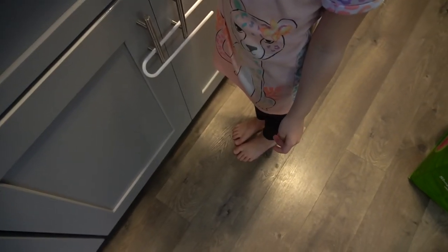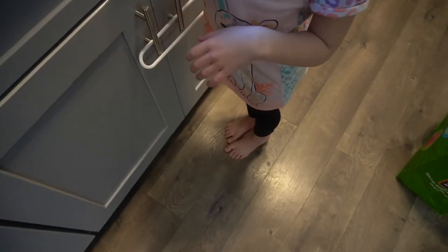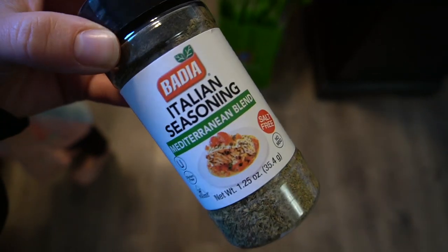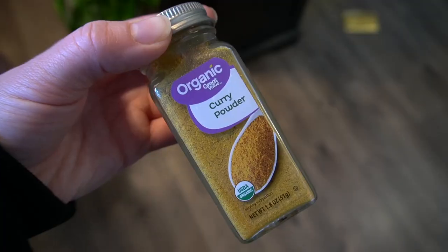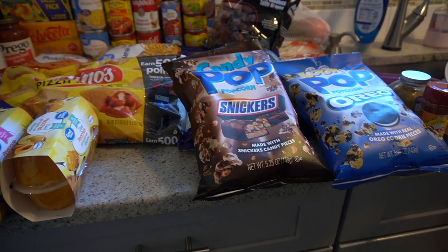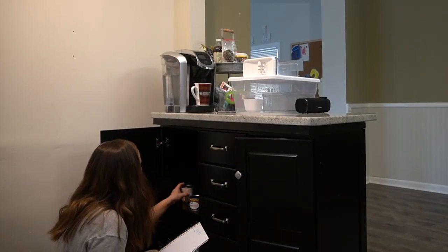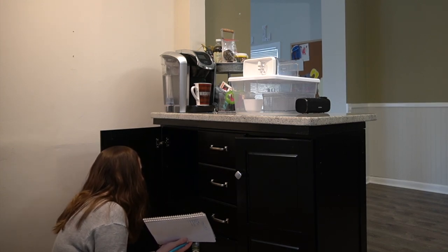I got a bunch of seasoning packets: chipotle chili peppers — never tried that one — smoked paprika, basil, creole seasoning, and I'm getting low on Italian seasoning. There's the Mrs. Dash southwest chipotle, which is pretty good. I'm almost out of curry so I got some curry powder.